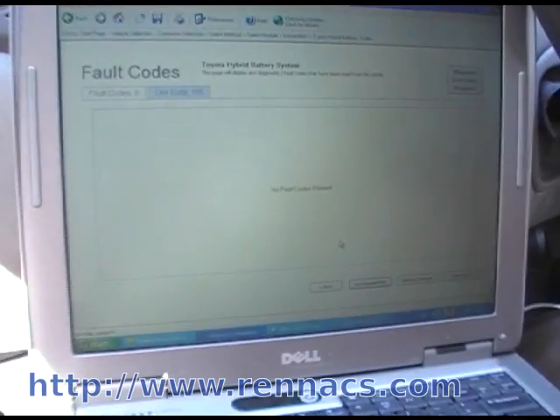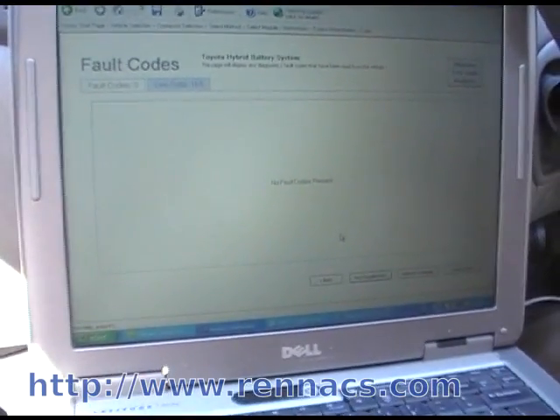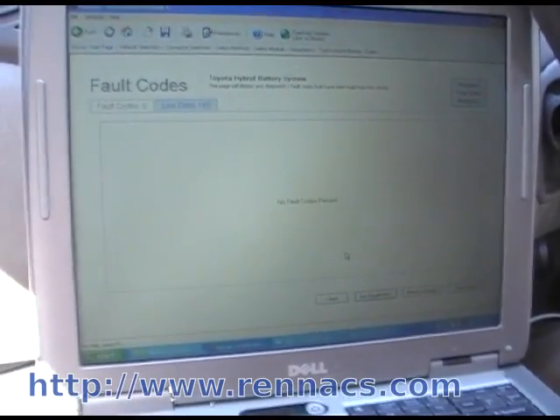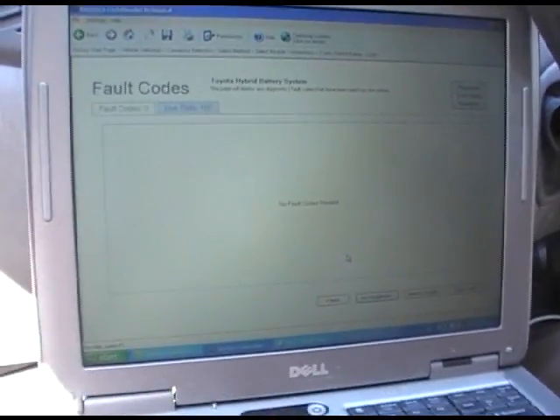You get the hardware and you get any one module. If you want to get another module, you buy it at $69 for each additional module. It's a lot cheaper than buying the dealer tool — I think that's about $3,000 or something. But it'll do any car.